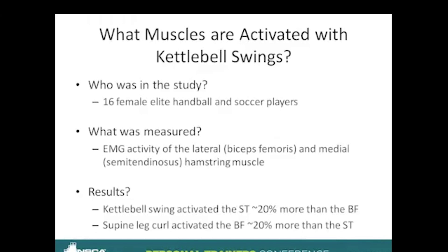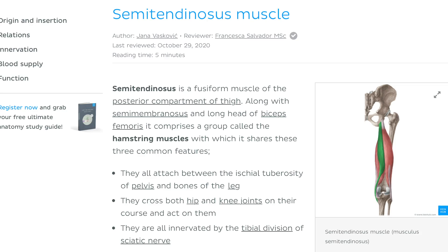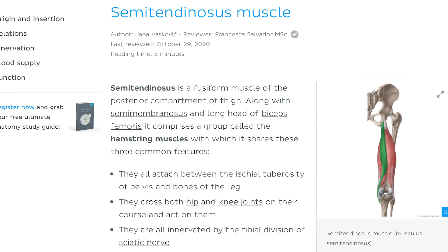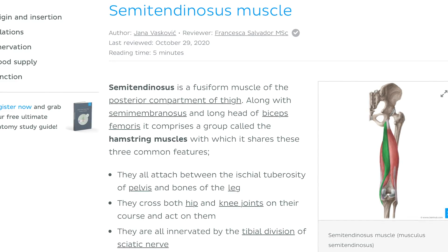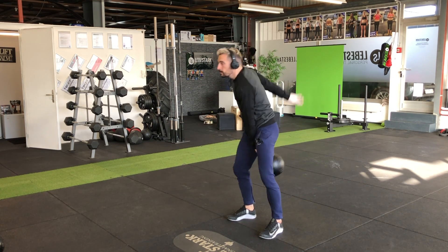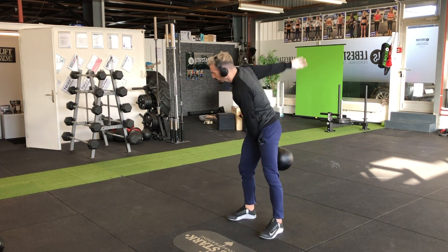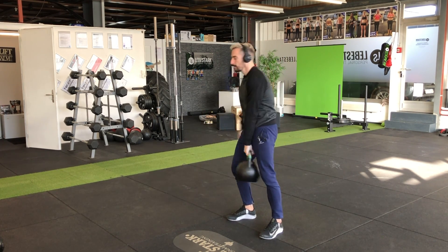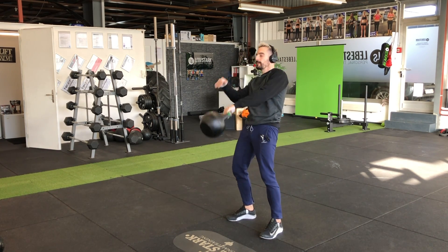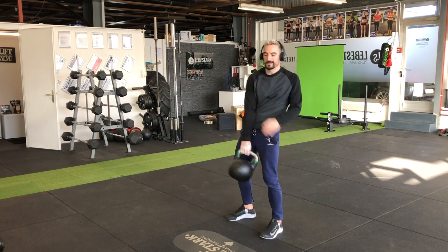So let's jump into the research. The first question we're going to look at is: can kettlebell swings prevent knee injuries? In order to understand what causes knee injuries, we want to look briefly at the semitendinosus, which is part of the hamstring muscle group. If you have a strong semitendinosus, this has the potential to prevent causes that could lead to knee injuries. Science says that kettlebell swings are able to trigger the semitendinosus 20% more than hamstring curls, so kettlebell swings may help you prevent knee injuries better than a typical strength training machine.